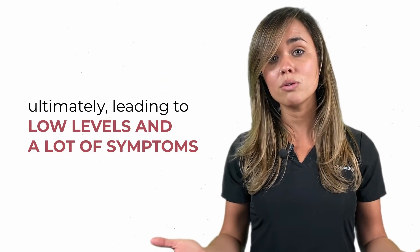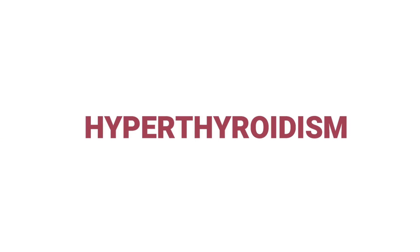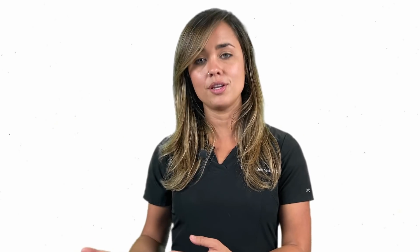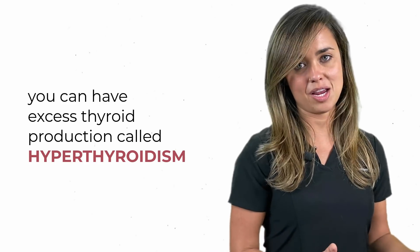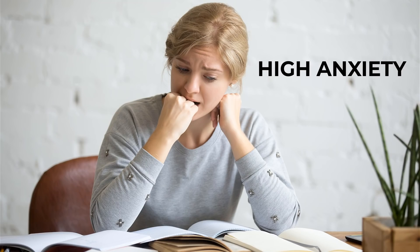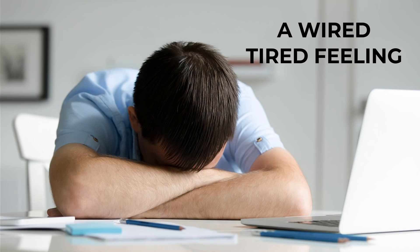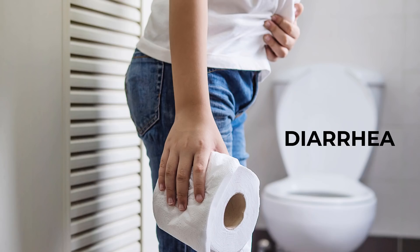Just like you can have under-functioning of the thyroid, you can have excess thyroid production called hyperthyroidism. If you were to have this, you would present with symptoms such as high anxiety, insomnia, weight loss, a wired-tired feeling, and even irritability and diarrhea.